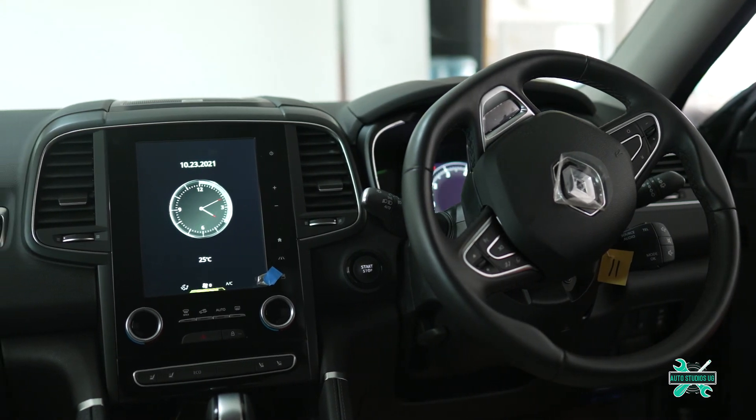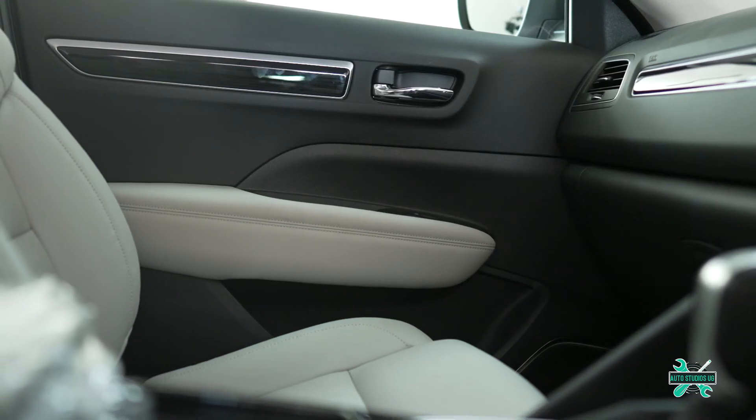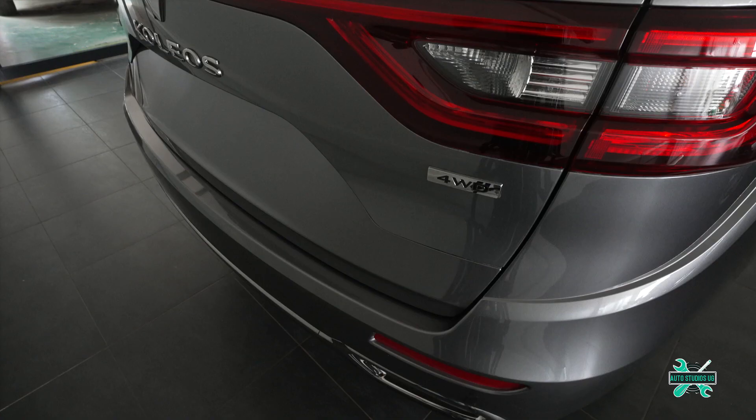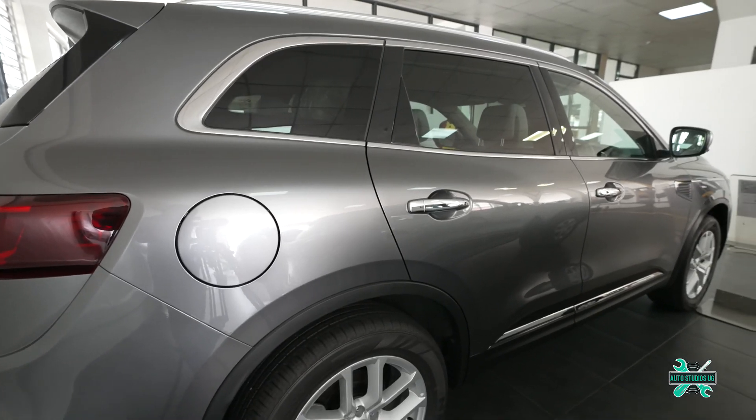The Koleos is a handsome yet polarizing SUV with its French quirks thrown in for good measure. Packed with all the necessary safety features, it presents a comfortable and highly practical car, especially if you often have rear seat passengers.